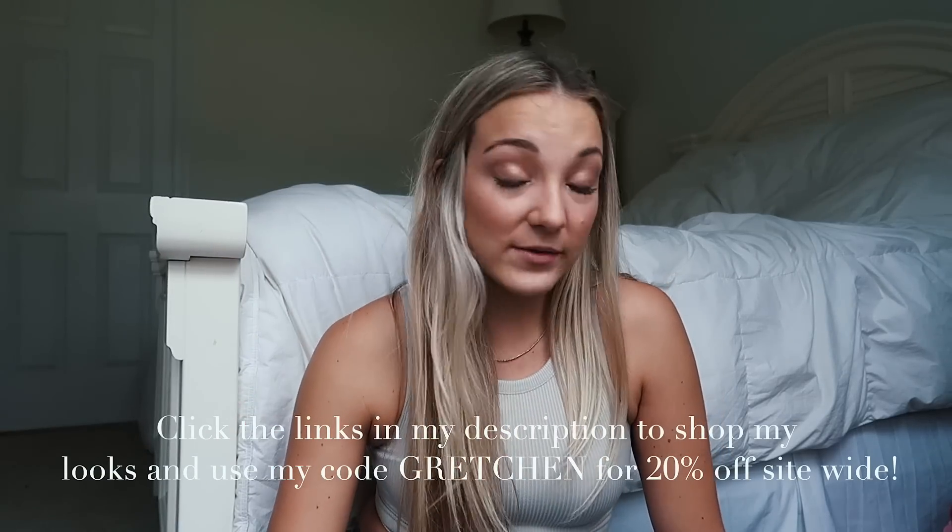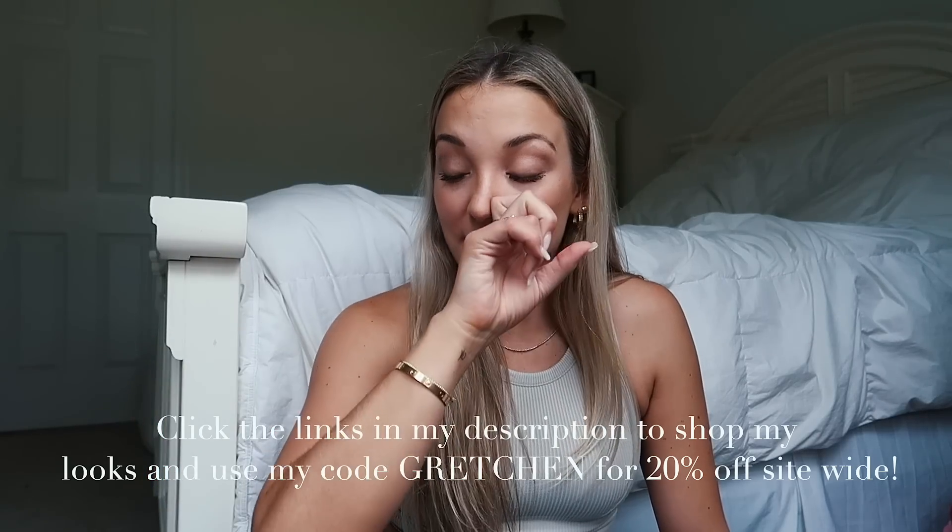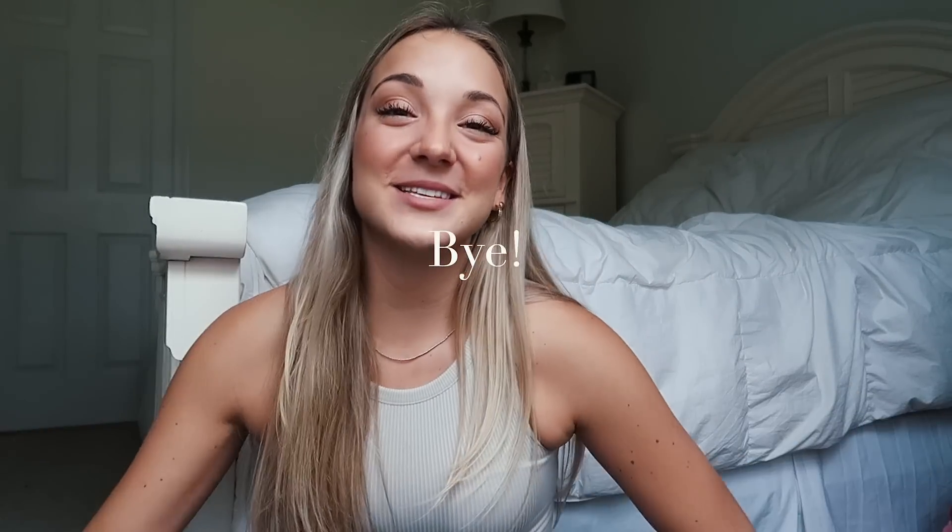That is everything I have to show you guys from Princess Polly! I got the cutest dresses, playsuits, the coziest little boxers, and the cutest shoes. I hope this was entertaining and a little uplifting right now. Everything will be linked down below, and you can use my code 'gretchen' for 20% off. Thanks for watching and I'll see you in my next video — bye!